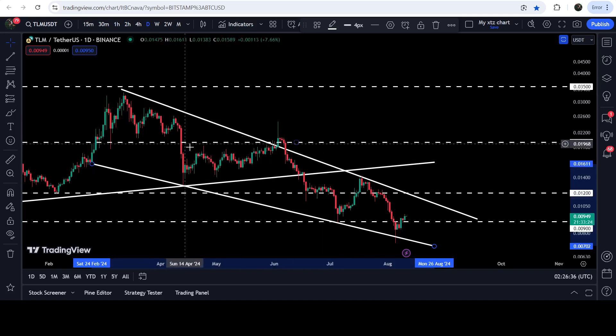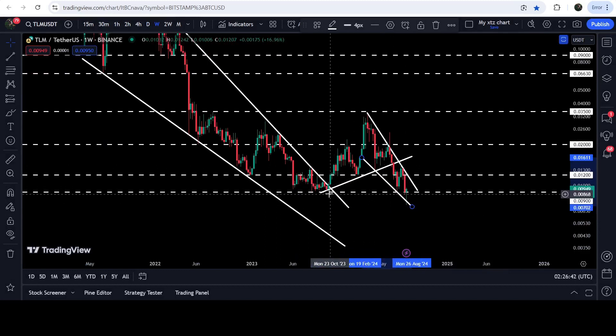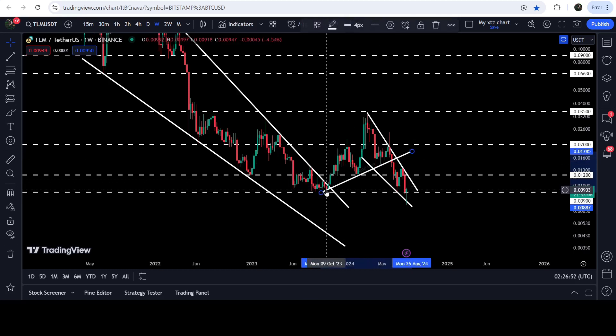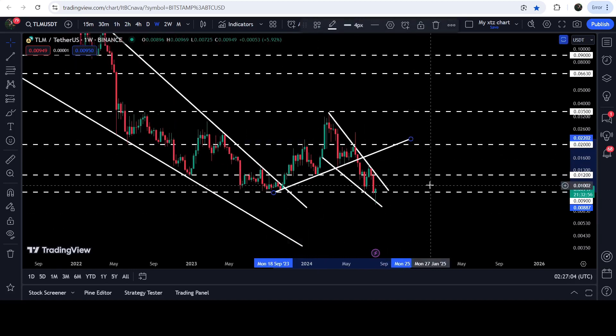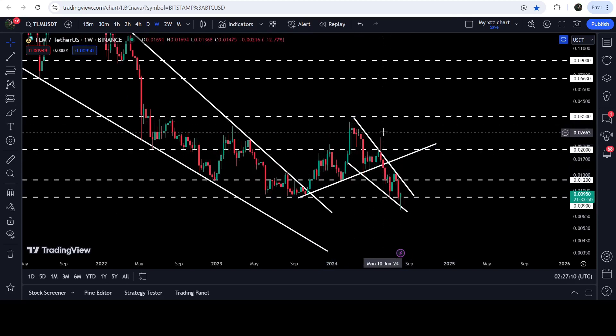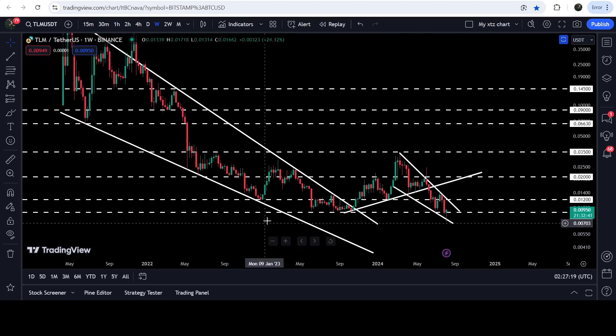While moving inside this falling wedge pattern, we have lost a very significant uptrend line support — a quite long-term uptrend line. On the 7-day time frame chart you can see this uptrend line was acting as support here, here, and here, and finally we broke it down. Because of this, if the price breaks out the resistance of the wedge, that previous support can now act as resistance for TLM. If the price breaks out the wedge, the technical target for the breakout will be approximately 3.5 cents.